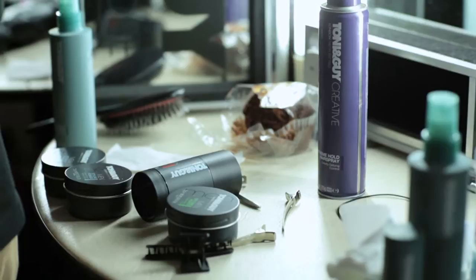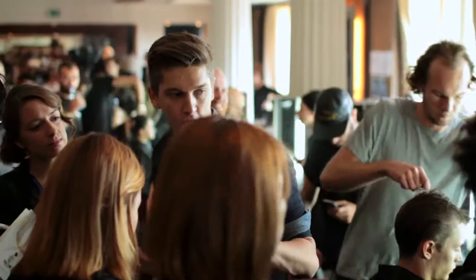I'm Bart Cantor, Global Hair Ambassador for Tony & Guy. Today I am answering live questions from Twitter for you.